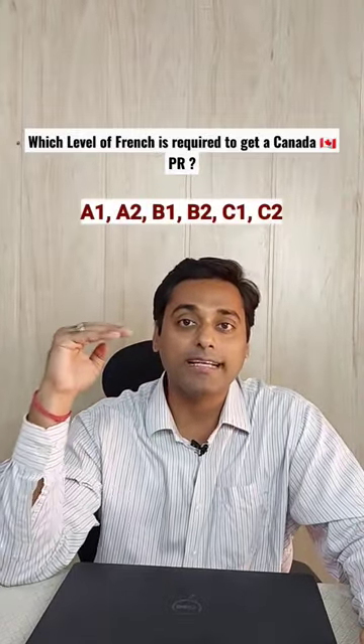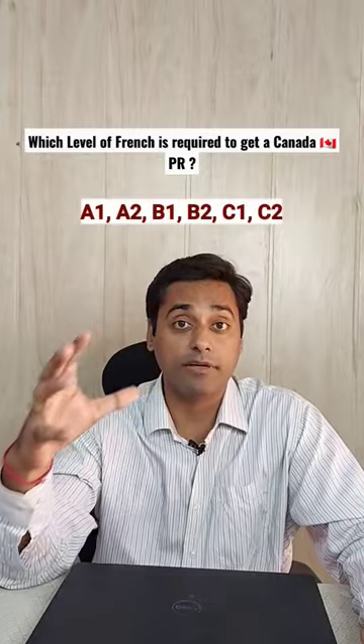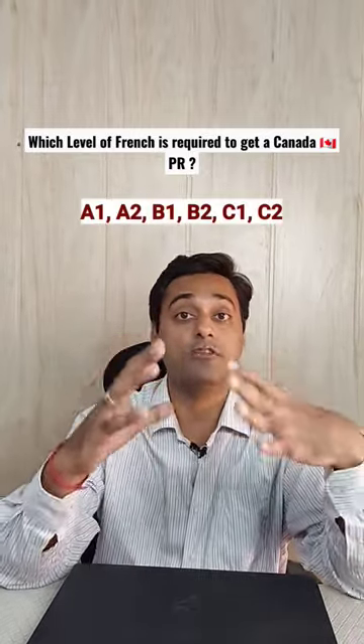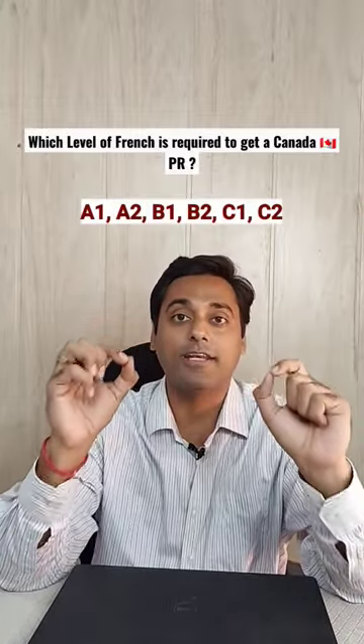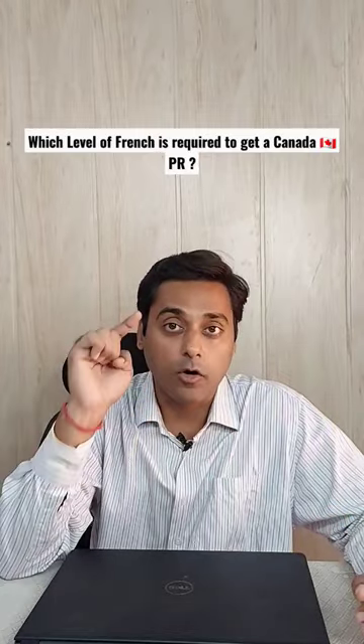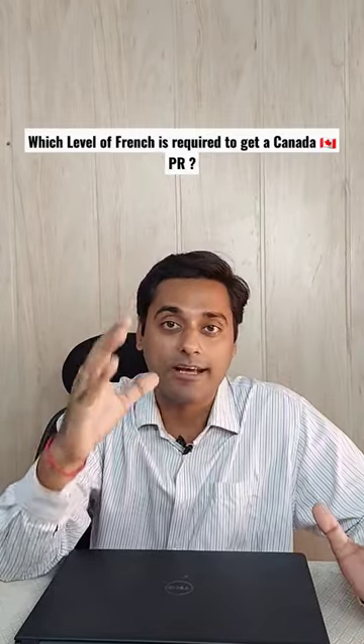B2 level is an upper intermediate level. If you have B2 level in French, that means you can speak French fluently and have a very good command over the French language. B2 level in French will also help you to get a job very easily.